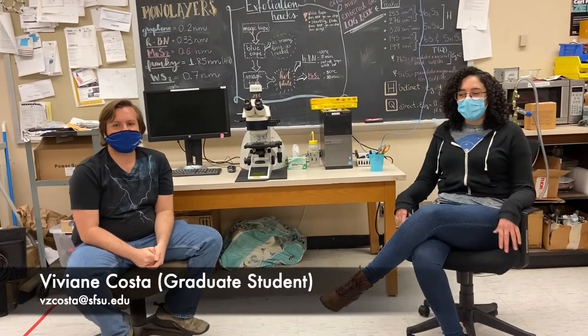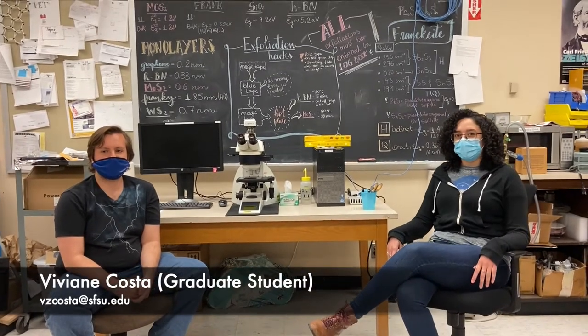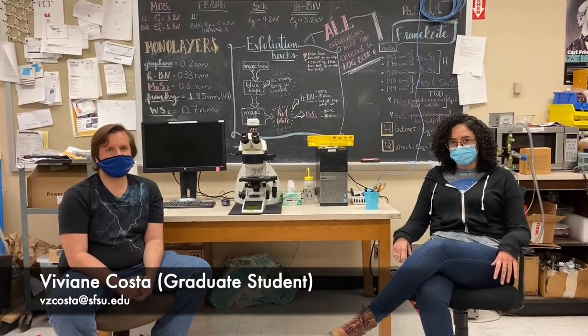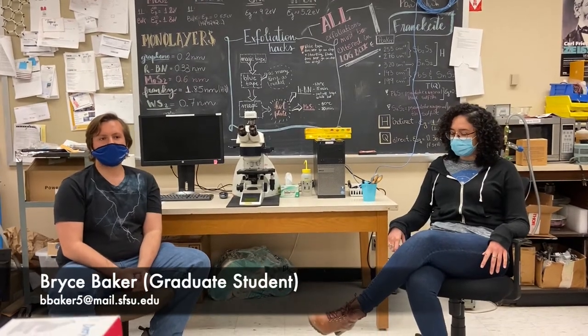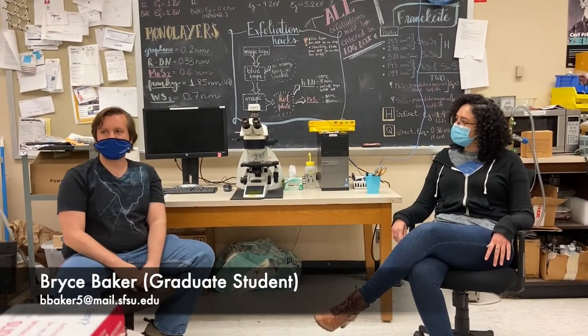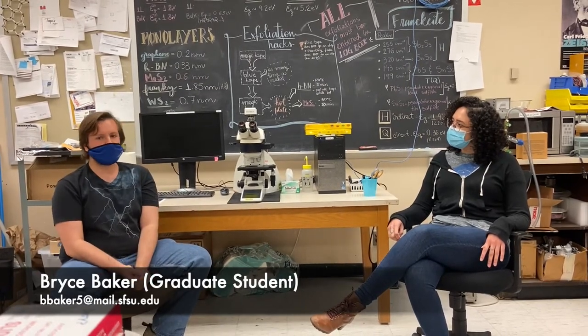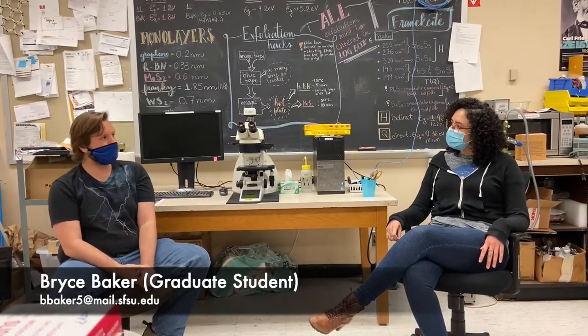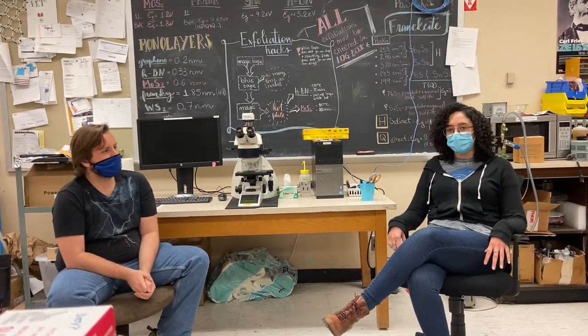Hi, I'm Viviani. I am in my third and final year in the graduate program here in physics at San Francisco State. And my name is Bryce Baker. I am in my third semester at San Francisco State, and we both work in Neuaz's lab. So this is the quantum materials and devices laboratory of Professor Neuaz.